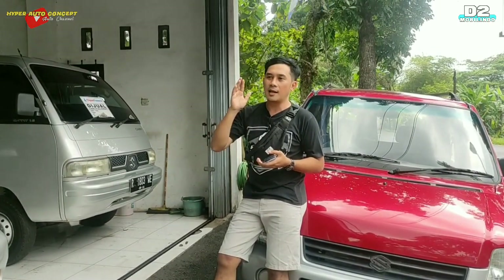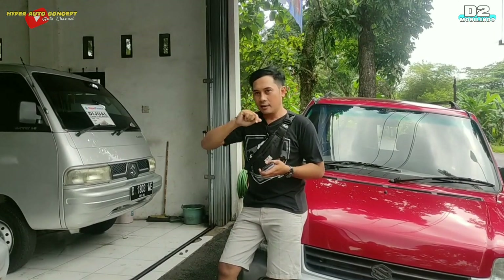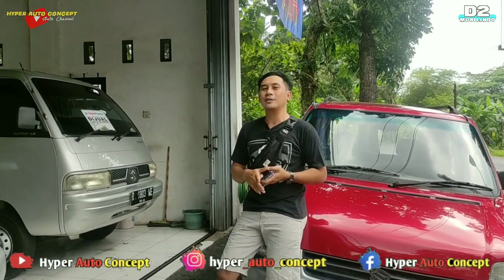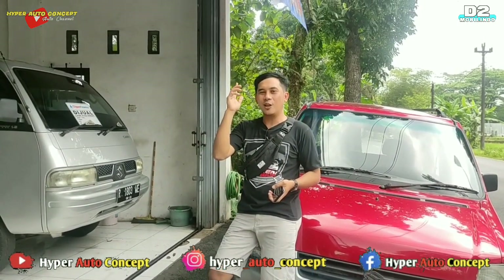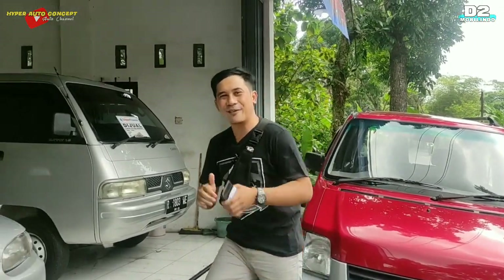Kalau Anda minat, bisa hubungi langsung ke WhatsApp di nomor yang ada di deskripsi, atau telpon, inbox, atau DM di Instagram Hyperautoconsep. Mungkin itu informasi dari kita, ketemu lagi di vlog-vlog selanjutnya. Alhamdulillah, wassalamualaikum warahmatullahi wabarakatuh.